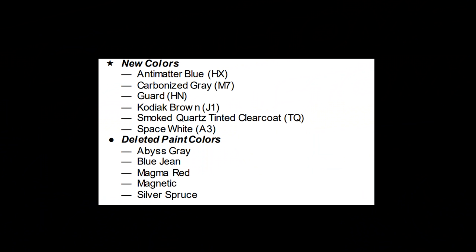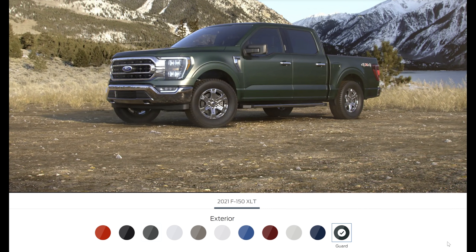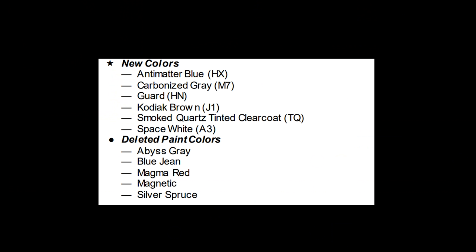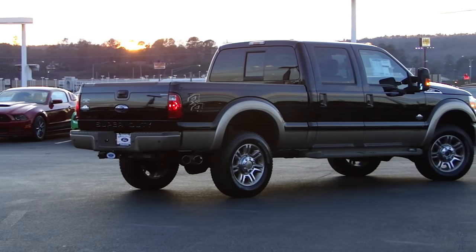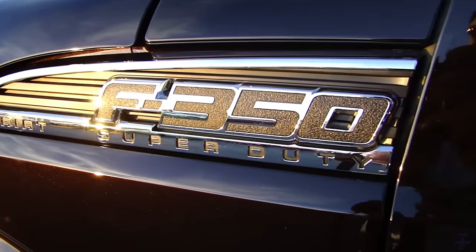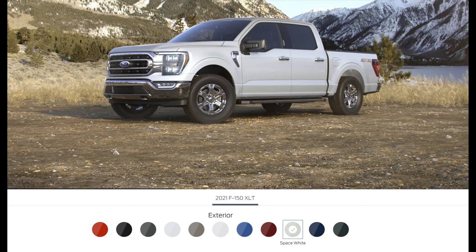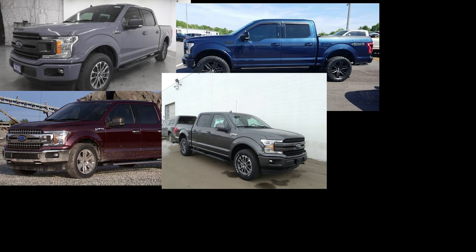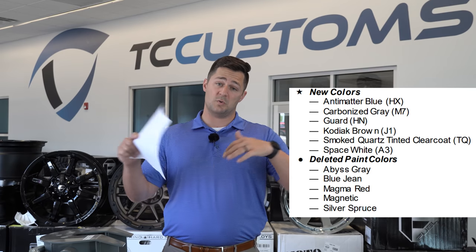Let's talk about colors. They've got brand new anti-matter blue, carbonized gray. I'm really excited about Kodiak Brown coming back — that is a very cool color. Also smoked quartz tinted clear coat and space white — those are your new colors for 2021. They've also deleted a couple: abyss gray, blue jean, magma red, magnetic, and silver spruce are gone. If you want one of those colors, you need to look into a 2020 model.